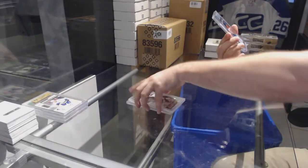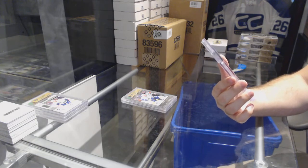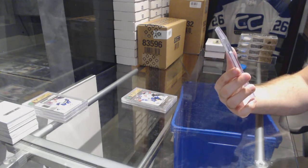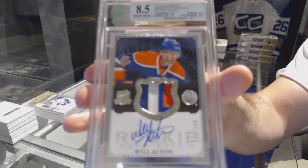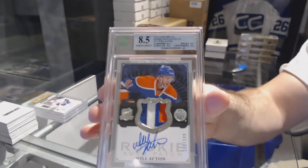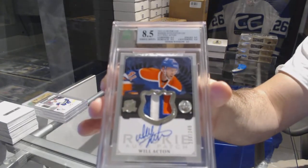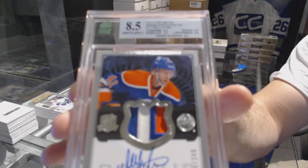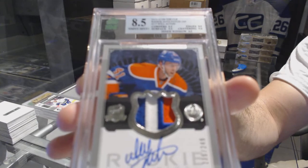And we have an 8.5 Cup Rookie Patch Auto, numbered to 249 for the Edmonton Oilers — Will Acton. 8.5 three-color Cup Rookie Patch Auto, Will Acton.